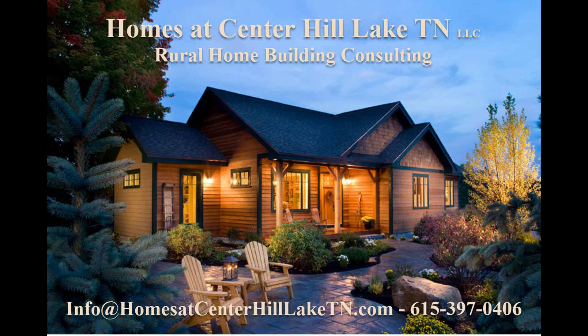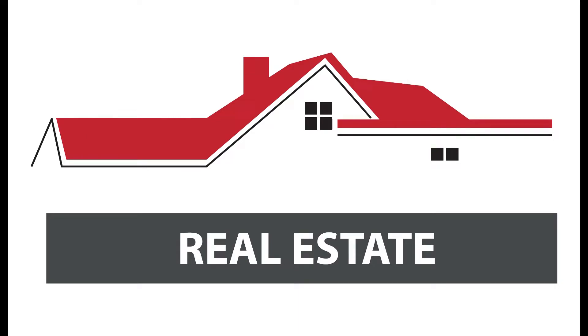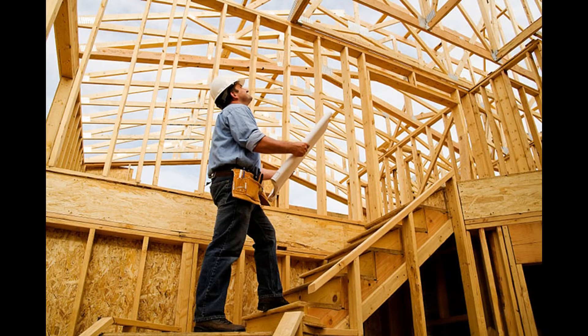Welcome to Homes at Center Hill Lake, Tennessee. We're rural building consultants providing information to homeowners thinking about building in a rural setting. We're not a real estate company, nor are we home builders, so we have an unbiased view of the properties we recommend to our customers.